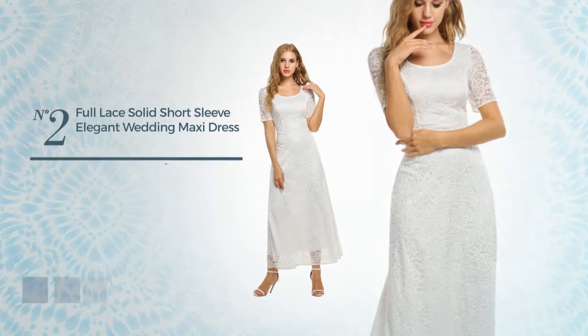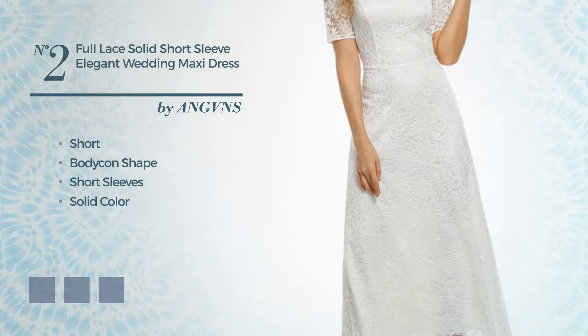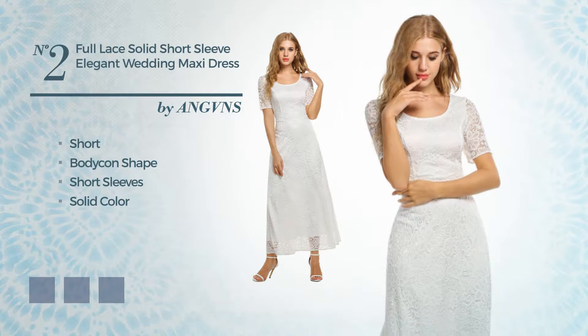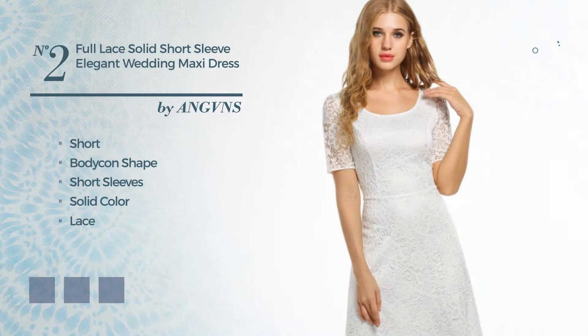Number 2, An Elegant Short Bodycon Dress. Featuring short sleeves, with a solid color, produced with comfortable fabric, enriched with lace. Available in 4 color variations, for instance, blue jay, greenery, and white jade.